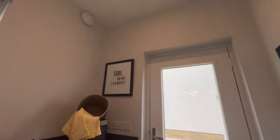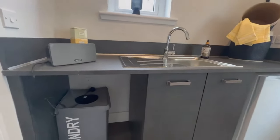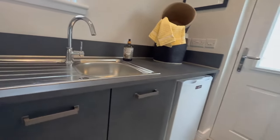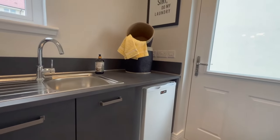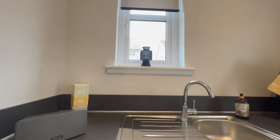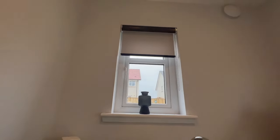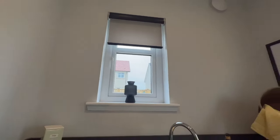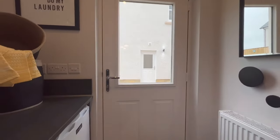This is a decent-sized utility room. You've got a place for your washing machine and tumble dryer, and also a sink. They've also got a fridge in here so you have options for what to set up. There's a window, which I've never actually seen in a utility room before — I guess because this one is quite big.